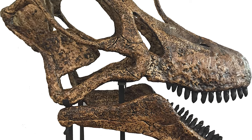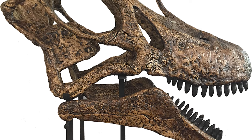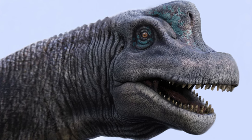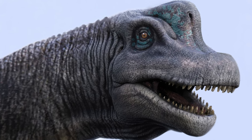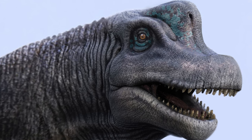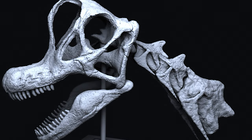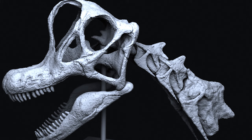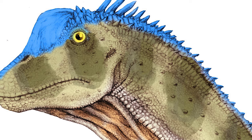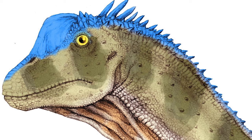Brachiosaurus and its relatives possess strange skulls in the sense that they have a prominent crest-like feature projecting from the top of the head. In times past, scientists believed that the nostrils would have been situated on top of this crest of bone, perhaps allowing Brachiosaurus to travel underwater and still continue to breathe. In actuality, it looks as though this structure may have been a resonating chamber, helping the huge dinosaur to project its calls and vocalizations out across the plains of Jurassic North America, assisting it with staying in touch with members of its own species.